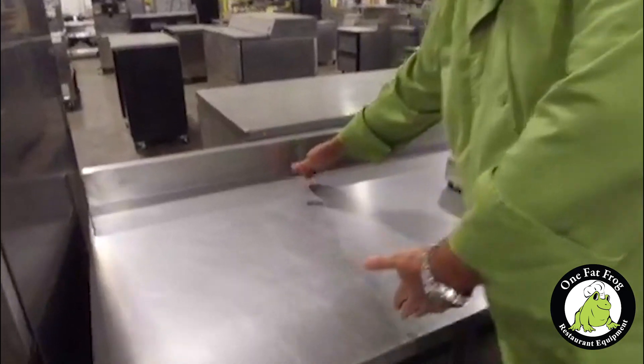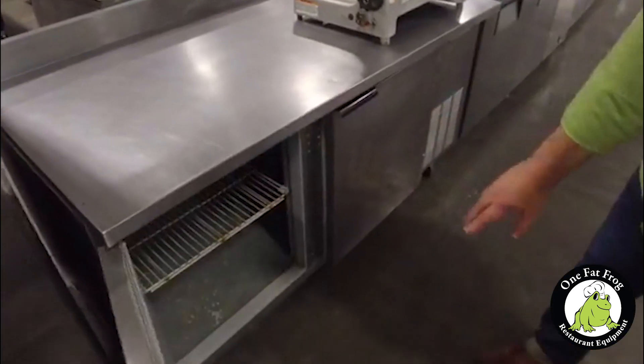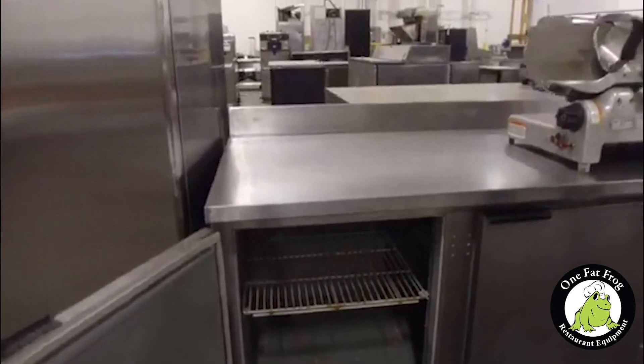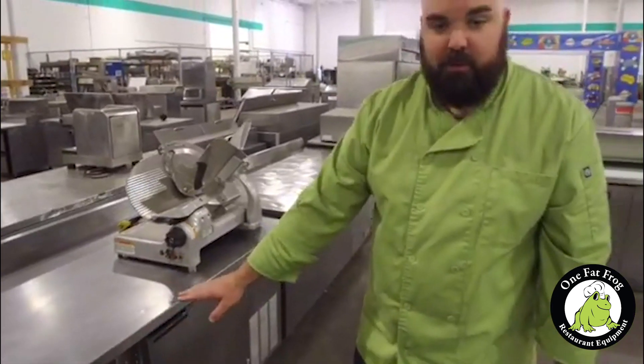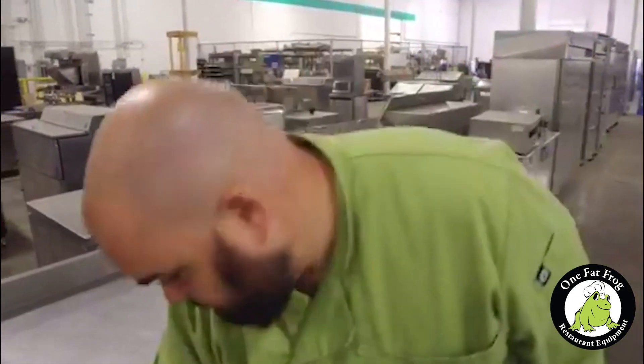Look how deep this is — you can roll out your dough right on top. Underneath, you have deep storage for your raw dough balls, and the compressor is inside over here. You can put a full sheet pan in there, no problem — store all of your dough and then work on top. Perfect for a food truck just doing pizza, or perfect for your pizzeria. You need that right there, I promise you.